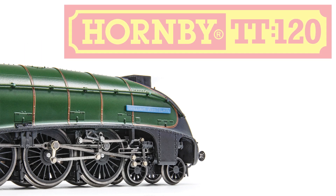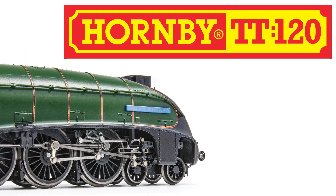Following the recent groundbreaking announcement from Hornby, we bring you full details on this ambitious new venture by the Margate manufacturer, including a first look at a number of up and coming products with our TT:120 range report.